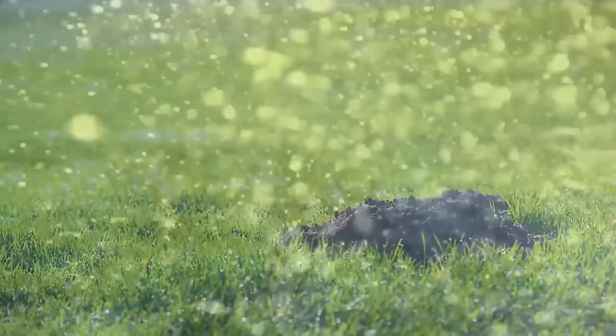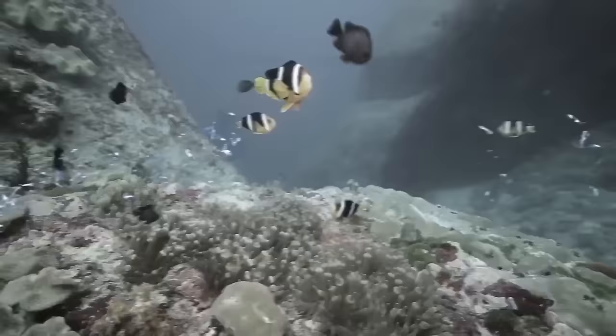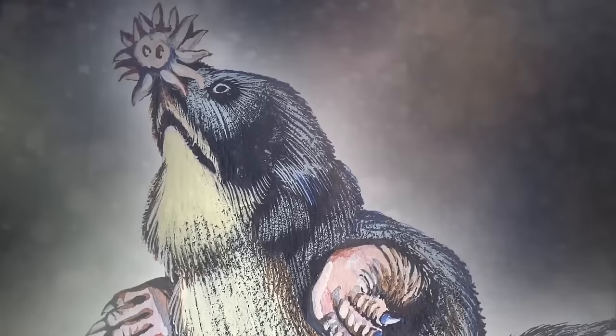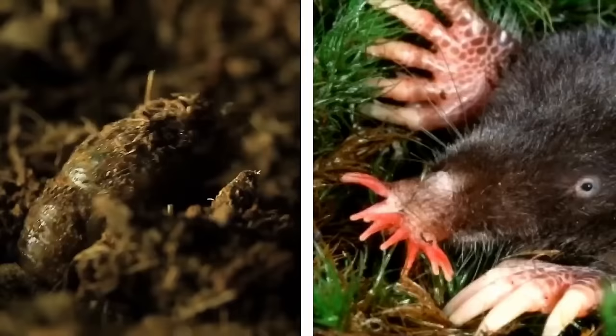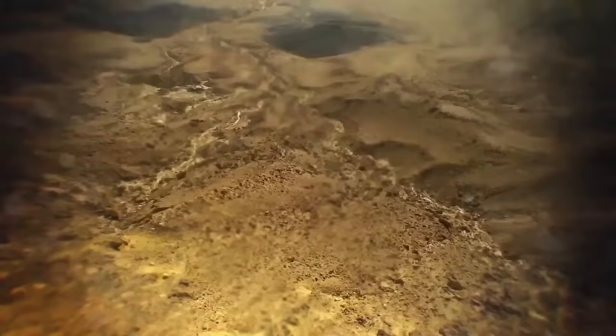The star-nosed mole spends its life underground and in the water, using its big claws to dig around looking for prey. When they swim underwater, they're even able to smell by blowing bubbles up at things and sucking them back up, allowing them to tell what's in front of them — the only known indication of any animal that can smell underwater. They also eat faster than every mammal in the world.